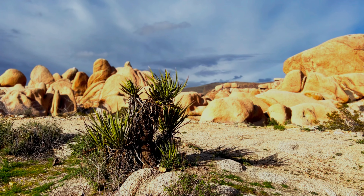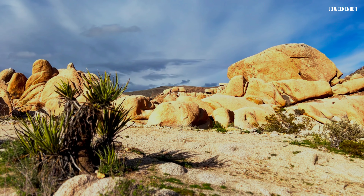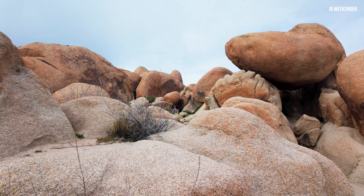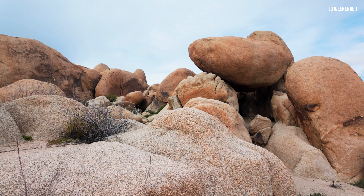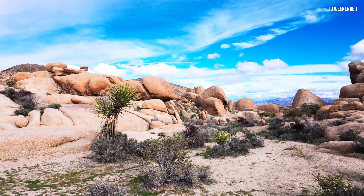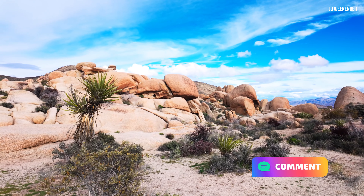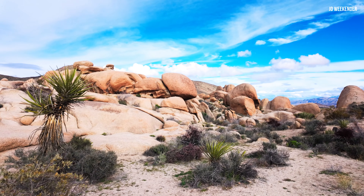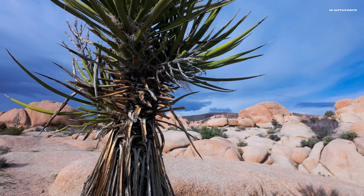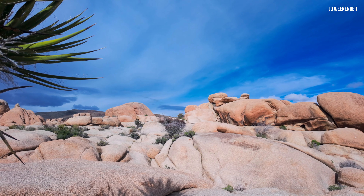Joshua Tree National Park offers several campgrounds, each with its own amenities and atmosphere. While some campgrounds offer first-come, first-served sites, others accept reservations, especially during the peak season from October through May. Campground fees vary depending on the facilities provided, with rates ranging from $15 to $25 per night.